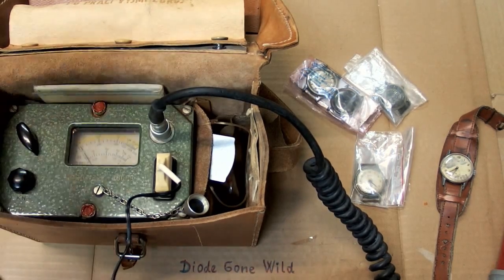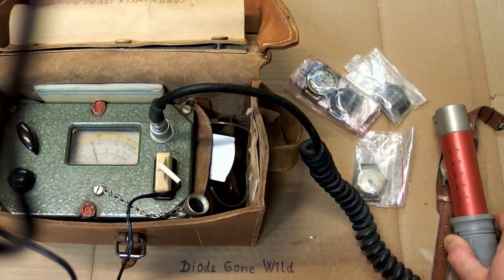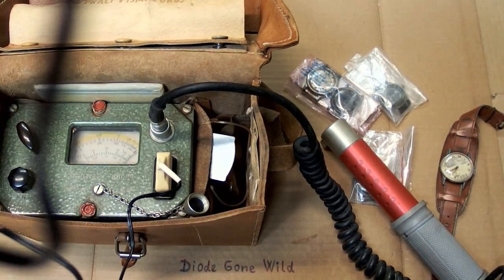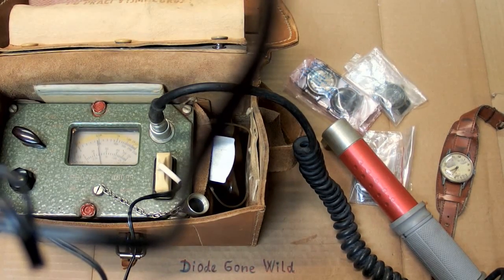Some of them are more radioactive, some less. This one is only about 400 micrograys per hour, but this other one is over-range at 3 millirentgens per hour.